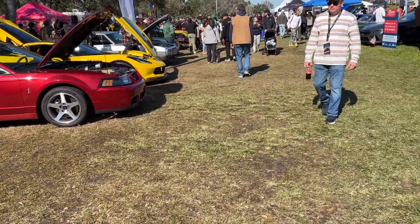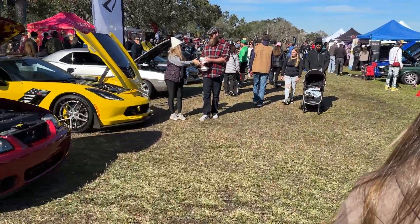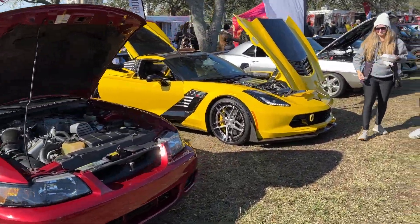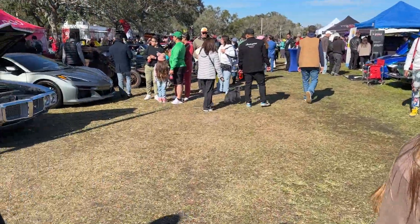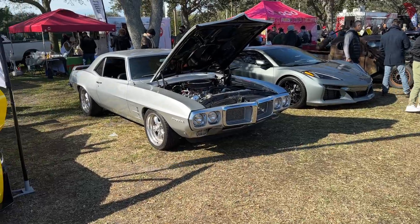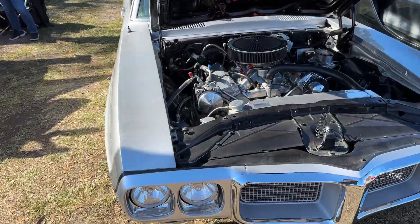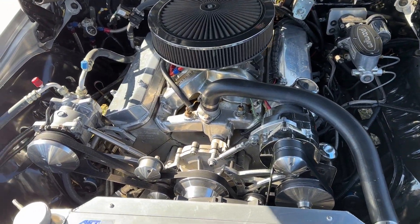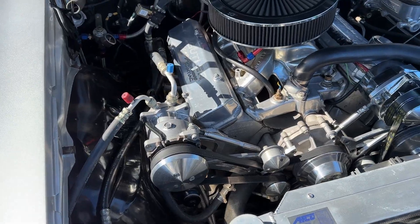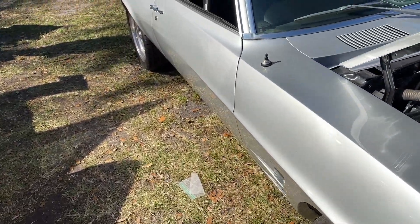Huge turnout today — they were expecting about 15,000 people for this event, so pretty cool that we get to be a part of it. Beautiful 69 Firebird. Looks like a Butler Performance 400 or 455. I bet you this one scoots too.